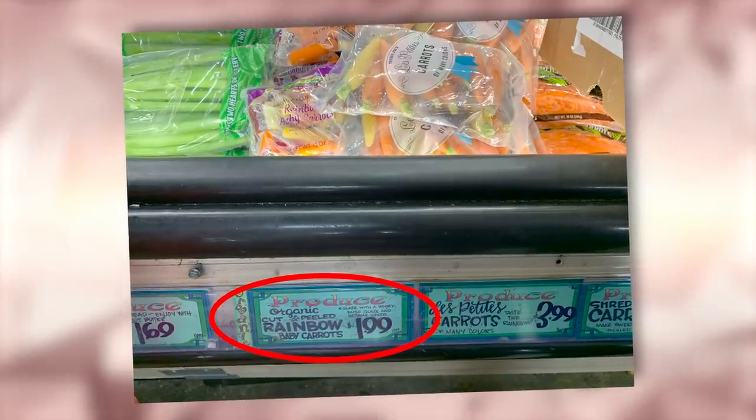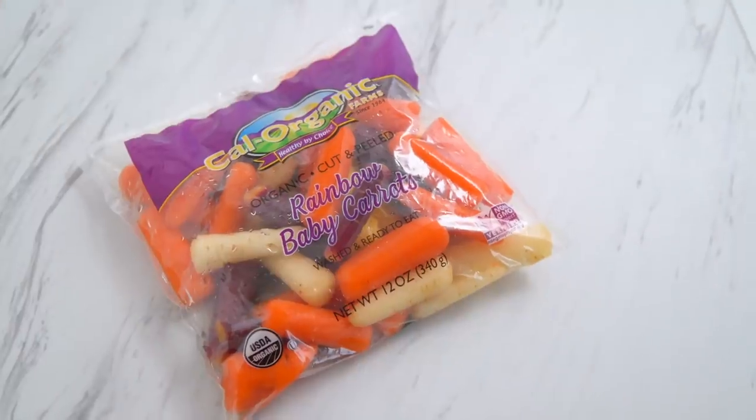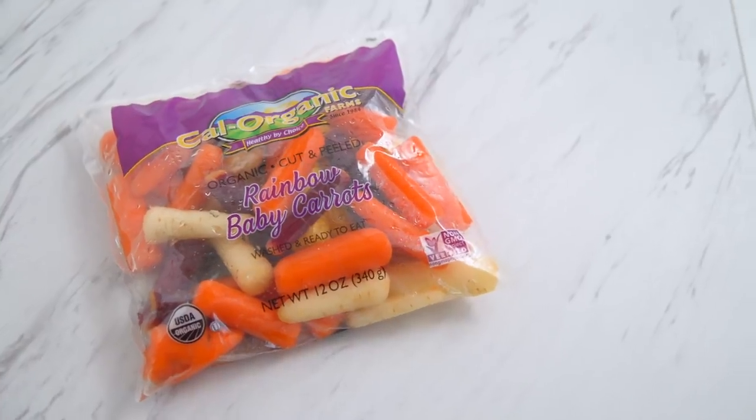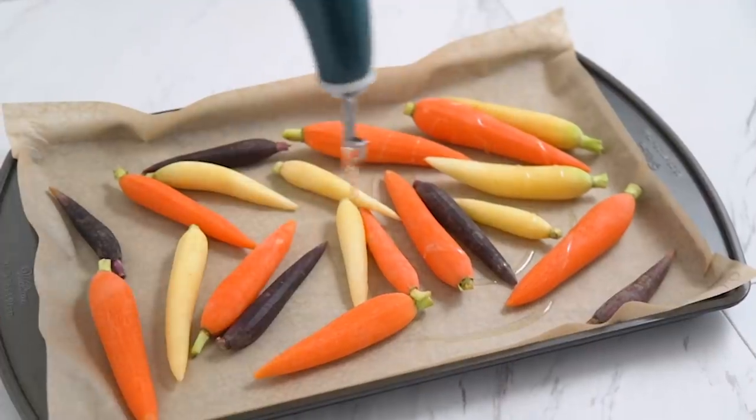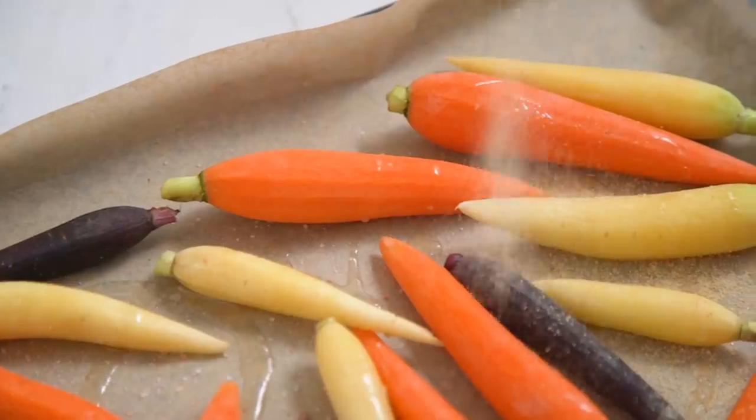Well, now you know. Don't be fooled, they don't really taste that different — if anything, the regular orange ones might be a bit sweeter, but who cares? Also, did you know that carrots were originally purple and not orange? Neato. Trader Joe's also has these large rainbow mini carrots, which are perfect for roasting. I actually used these in my Christmas dinner this past year.